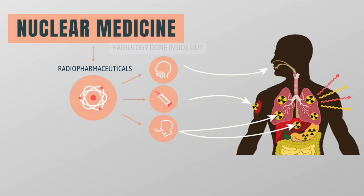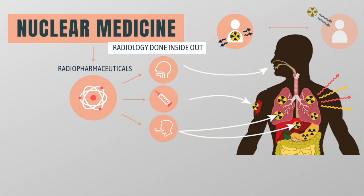Nuclear medicine is, in a sense, radiology done inside out, because it creates images from radiation emitted from within the body rather than radiation that is generated by external sources such as x-rays.